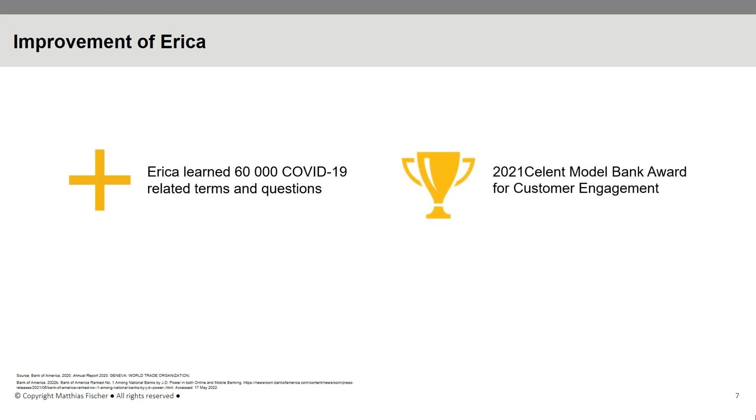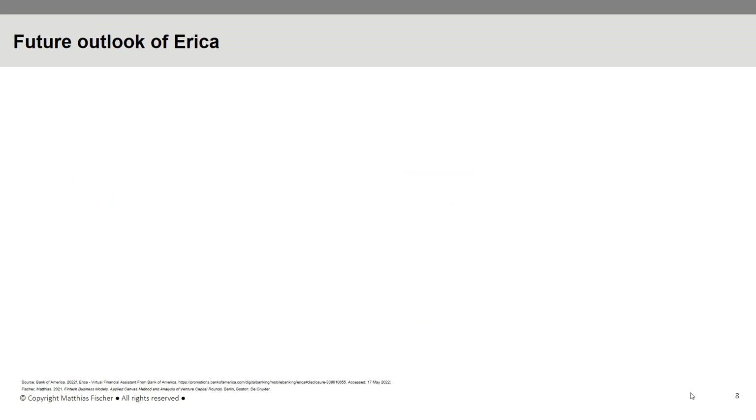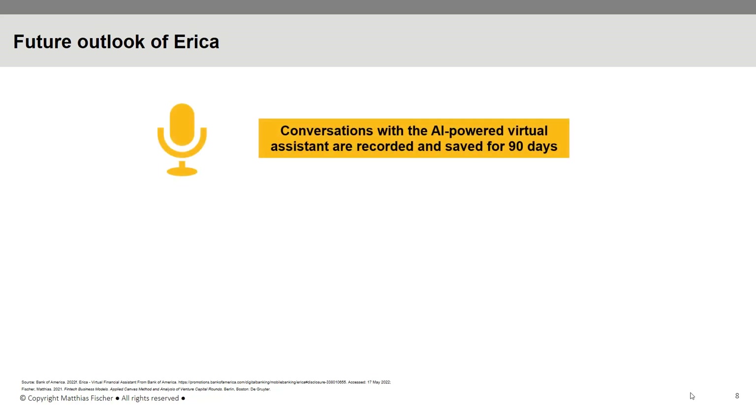Compounding on their success, Bank of America plans to expand ERIKA's range of services even further. For instance, it is planned to offer ERIKA in online banking as well. Furthermore, ERIKA is currently only available in English; however, it is expected that more language versions will be rolled out in the future. ERIKA has a dedicated team at Bank of America regularly working to enlarge its capabilities. All conversations with the AI-powered virtual assistant are recorded and saved for 90 days to ensure quality and identify further opportunities to improve ERIKA's responses.